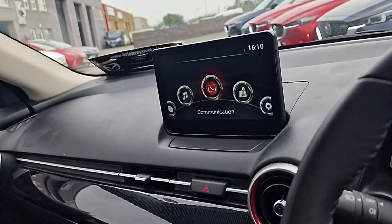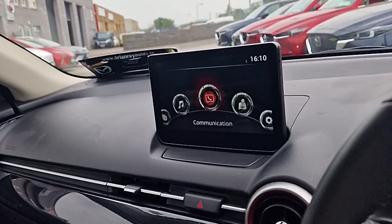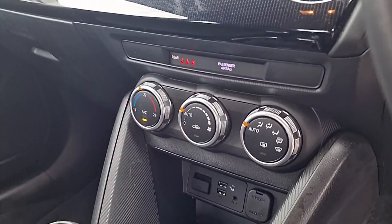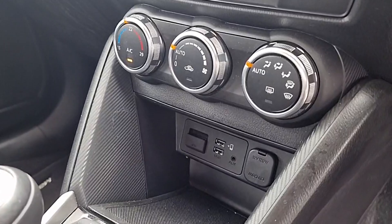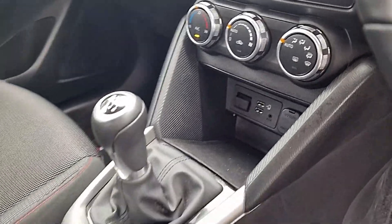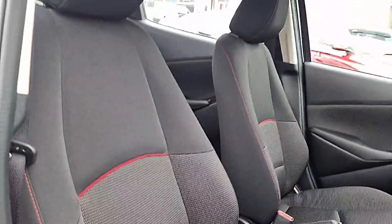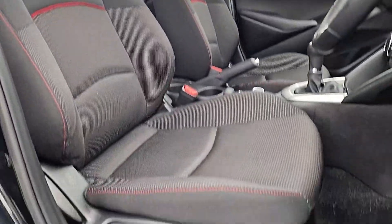Bluetooth, automatic LED lights and rain-sensitive wipers, reverse camera and sensors coming up on that entertainment system. Got the climate control, and multiple charging points along with our Apple CarPlay and Android Auto charge point. Six-speed manual gearbox with a leather-wrapped manual handbrake, and the seats are in great condition.